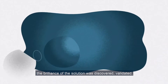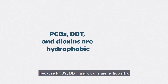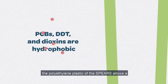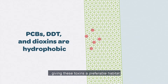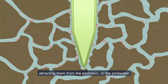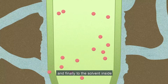How, you ask? The brilliance of the solution was discovered, validated, and then patented by NASA. Because PCBs, DDT, and dioxins are hydrophobic, the polyethylene plastic of the spears allows a semi-permeable membrane for PCBs to get absorbed into the plastic and into the solvent, giving these toxins a preferable habitat. Attracting them from the sediment, to the pore water, into the outer plastic membrane of the spears, and finally to the solvent inside.